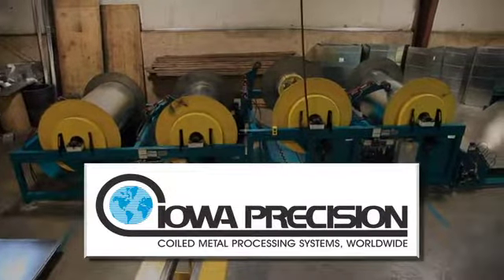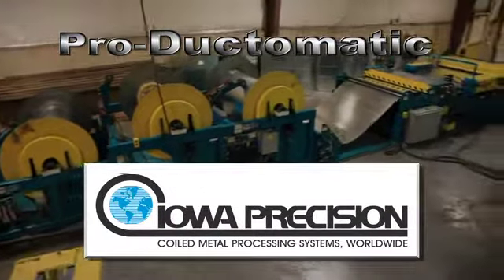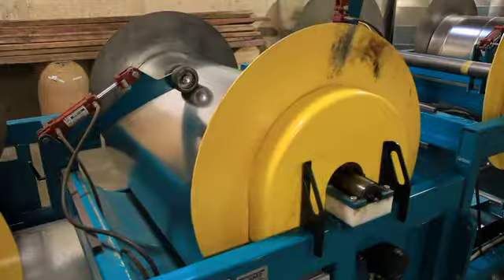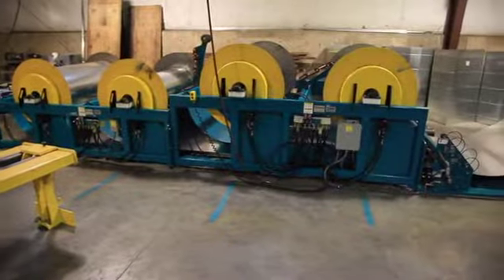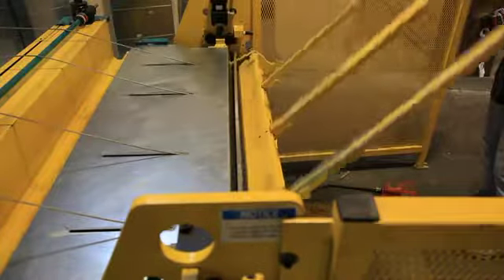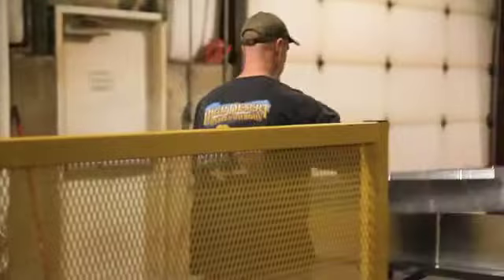Iowa Precision Industries presents the ProDuct-O-Matic Starter Coil Line. The system drives material off the coil and flattens, bends, beads, notches, forms the slip-and-drive cleat, produces the male Pittsburgh or snap-lock seam, and breaks the blank into L, U, or fully-wrapped sections. So your sections are ready to be assembled and installed.